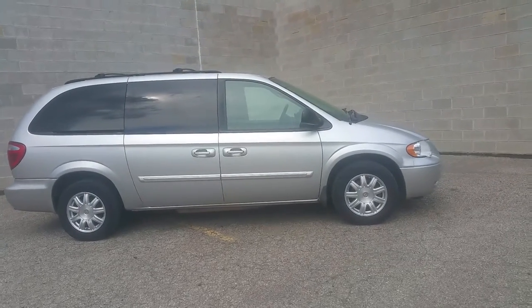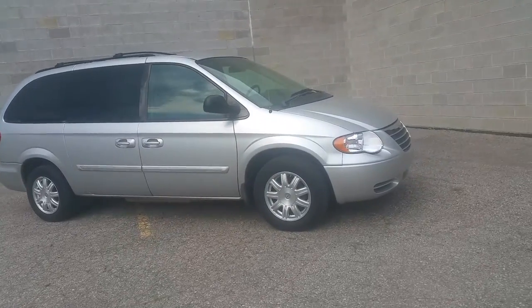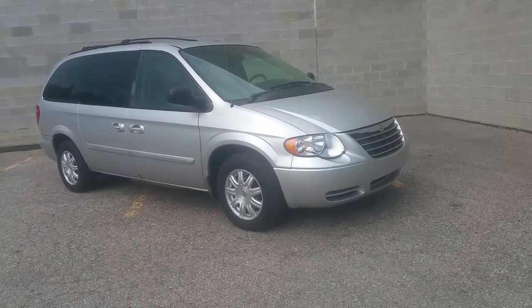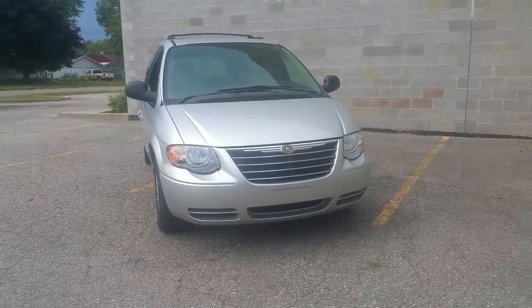Hey guys, it's Approval Powersports here. We're doing a video on one of our used vehicles, and this is a nice clean one. It's a 2006 Chrysler Town & Country Touring. This is one clean van, as you can see in the video. This thing's a 10 out of 10.